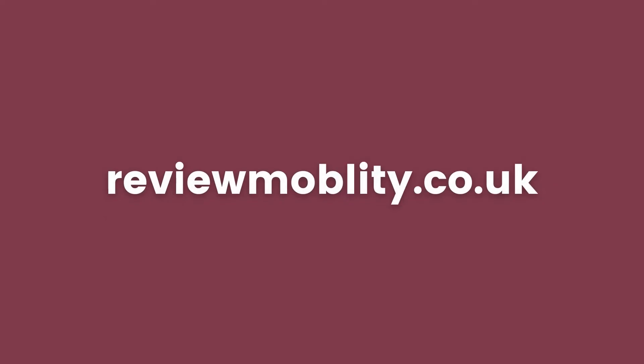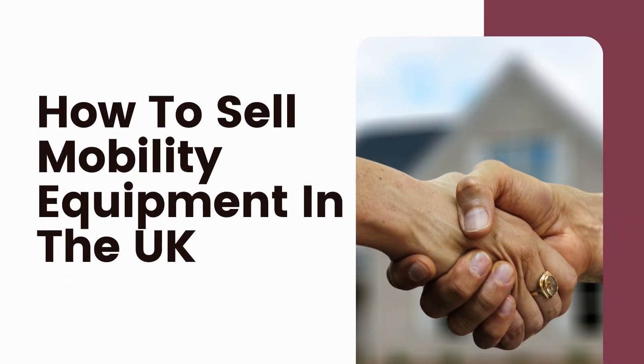Hello and welcome to Review Mobility. Our platform allows consumers to post their independent reviews on their experience with mobility companies around the UK. Head to our website reviewmobility.co.uk to learn more. In this video today, we will be covering how to sell mobility equipment in the UK.